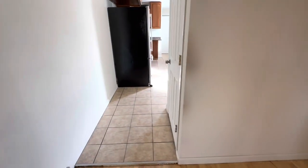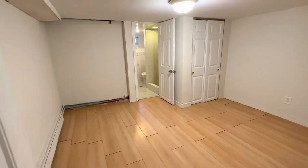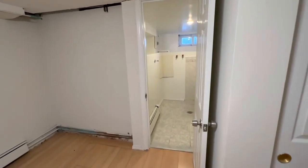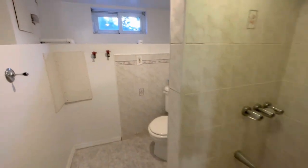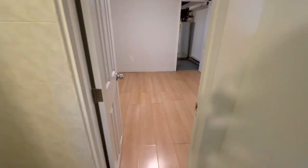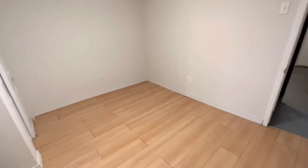Now let me show you the finished basement. Welcome to the finished basement of 153-28 118th Avenue in Jamaica. We have our full bathroom over here, with washer-dryer hookups, and this room, which could be used as your third bedroom or bonus room.